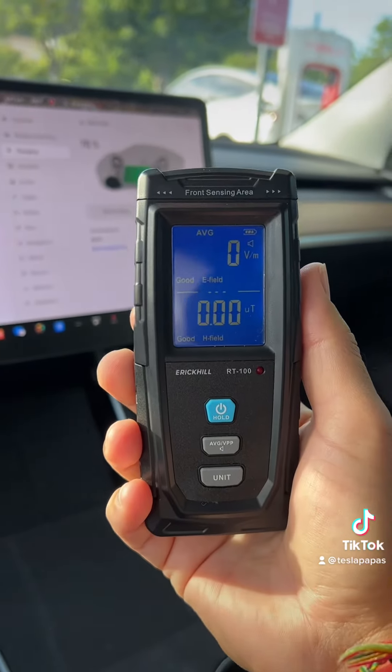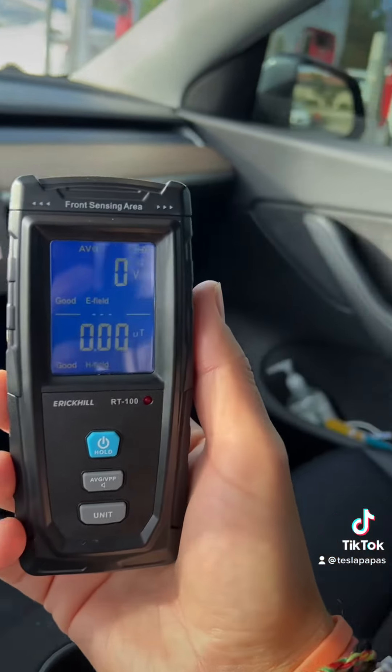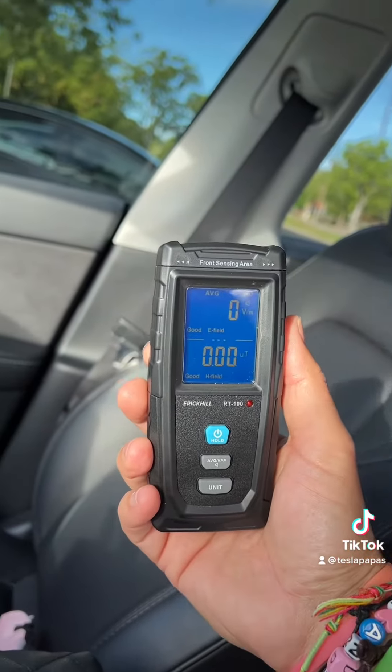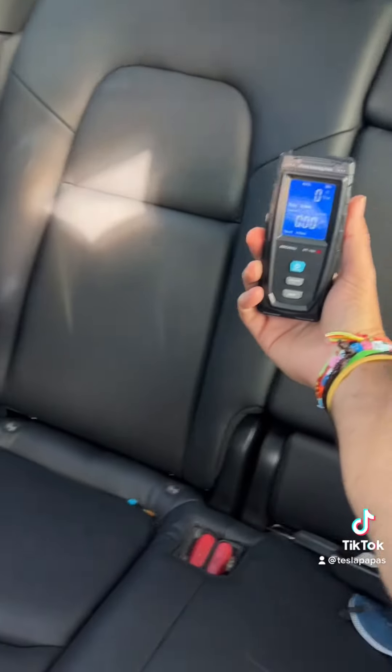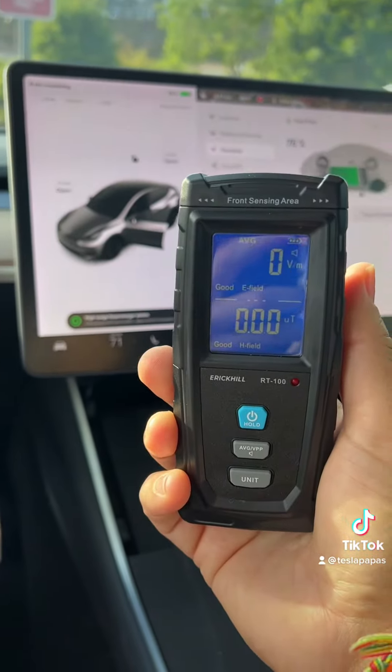Some people feel that it's very dangerous to be inside of the car while charging, but at least given what this reader is showing, there doesn't seem to be much exposure. So that's good to know.